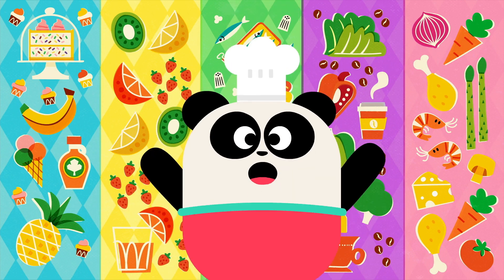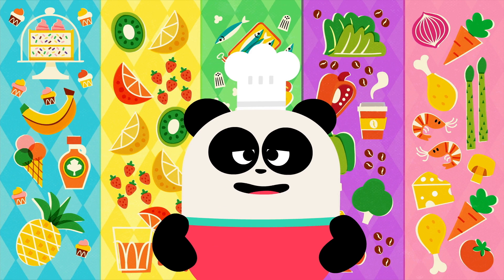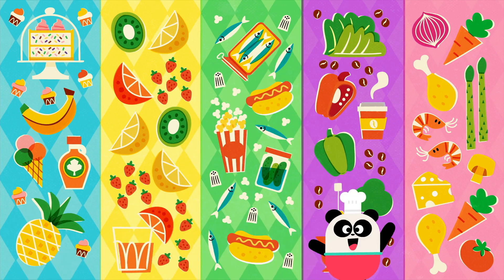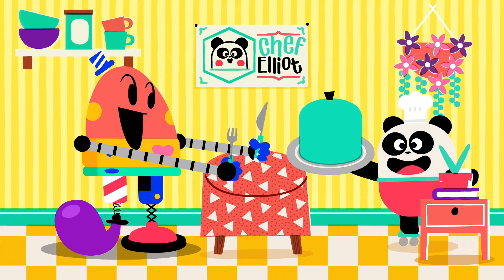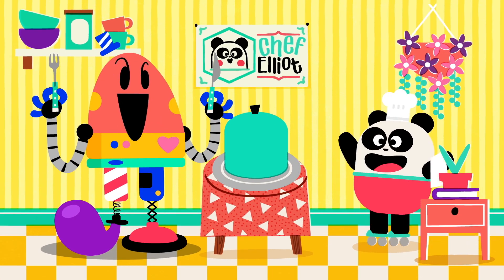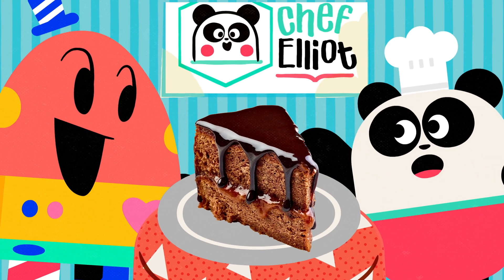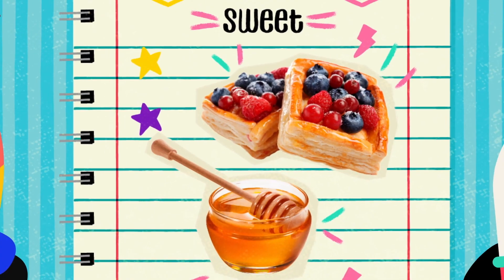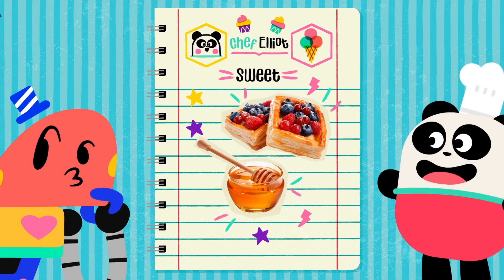Welcome to the world of flavor! Our tasting menu today consists of sweet, sour, salty, bitter, and umami! Let's begin! Get ready to try... Sweet! Sweetness is found in many desserts and fruit. It gives you lots of energy!